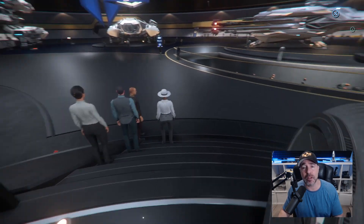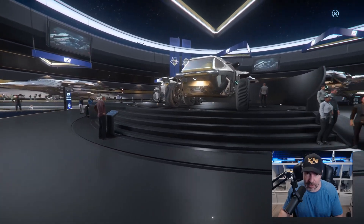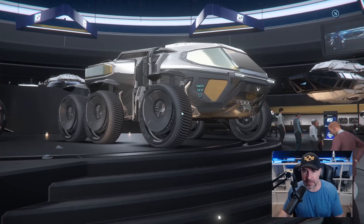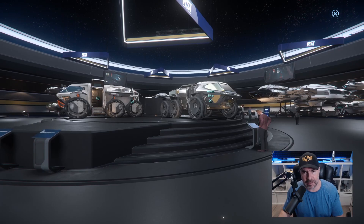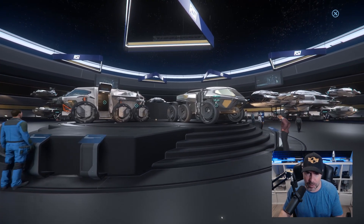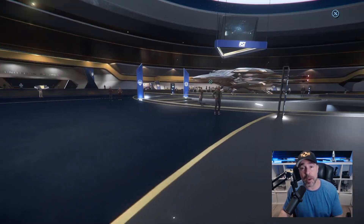I don't use rovers often, but as I said I do feel they'll have a role in this game where certain things require rovers and ground vehicles. If you want to do it in style, there's your vehicle. If you're on the Phoenix, congratulations — you already have one. Someone check for me if this also comes with the 600i Exploration, because I'm not sure.